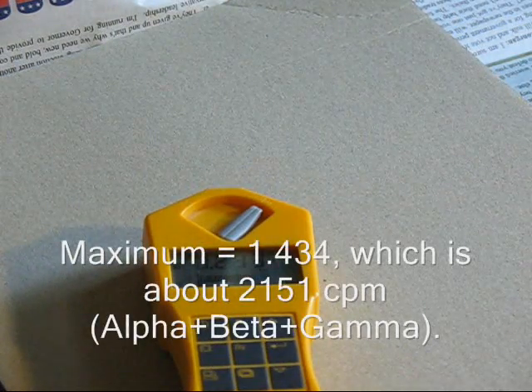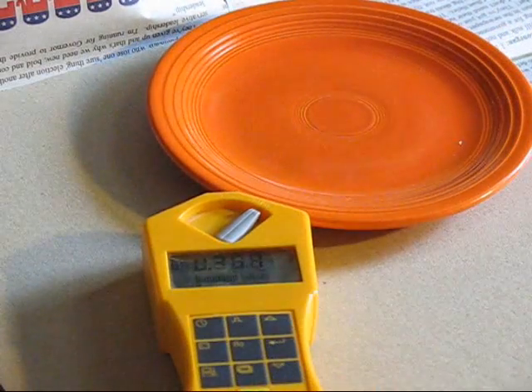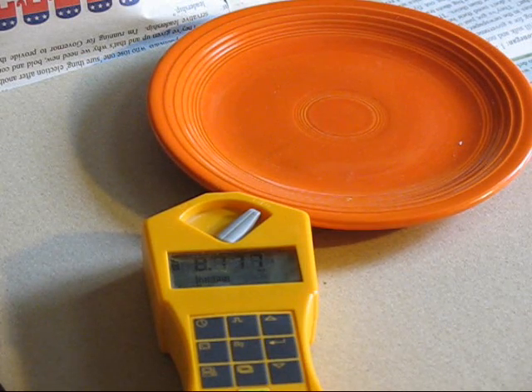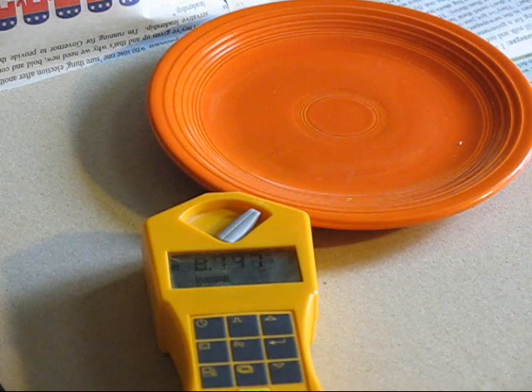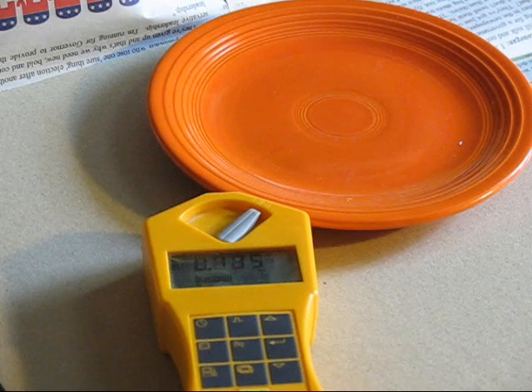Now, it's not dangerous to eat off of it, surprisingly. Some of the uranium does leach out if you're eating really acidic foods, but when they did these studies, they were using glacial acetic acid and leaving it on the plate for 24 whole hours. So if you're eating some tomatoes off of it, you're probably going to eat within 20 minutes, and your actual uranium uptake won't be too much.